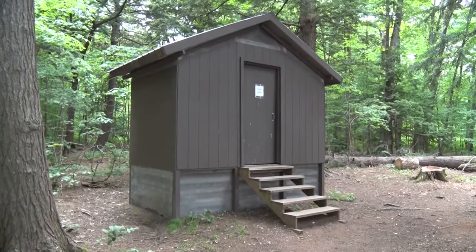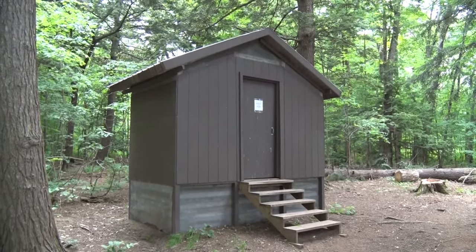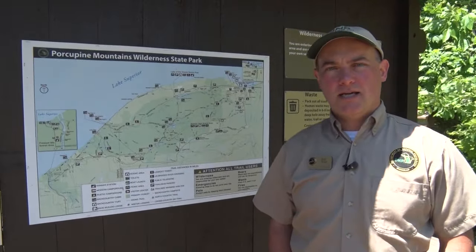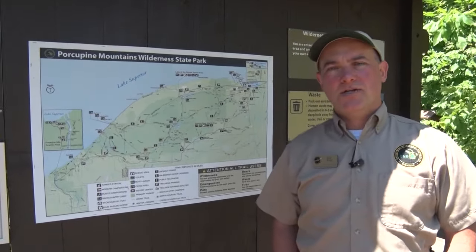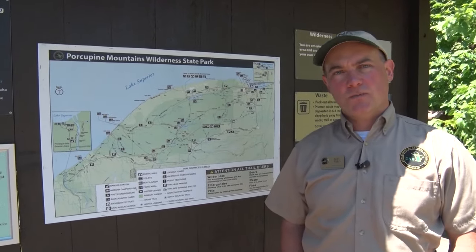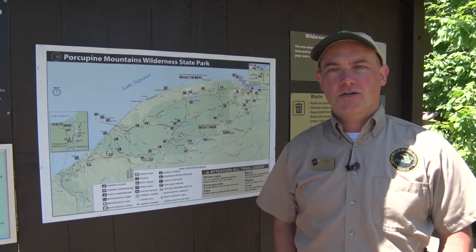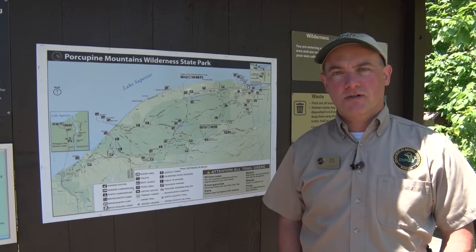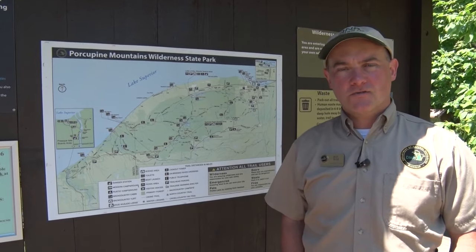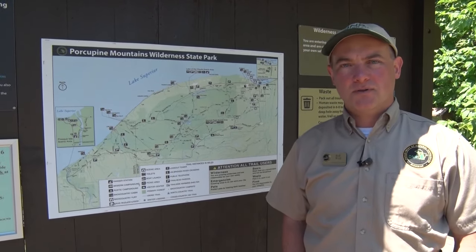The cabins all have outhouses. All of our rustic cabins cost $65 a night, regardless of how many bunks, and the yurts are the same price. You can make reservations up to six months in advance right from our webpage — go to michigan.gov/porkies and click the tab that says 'make a reservation.' Get your reservation in because these cabins are pretty popular.